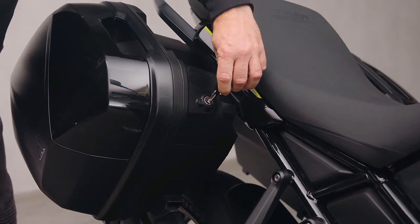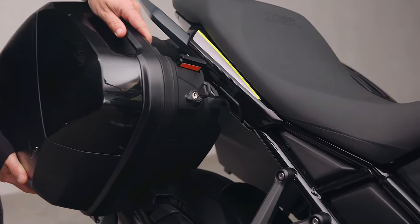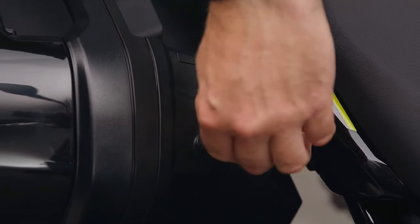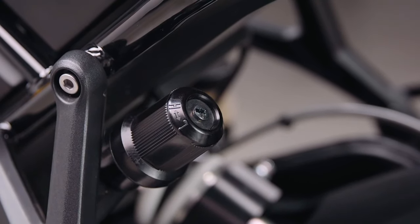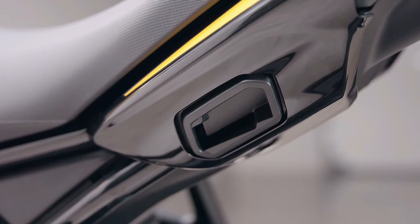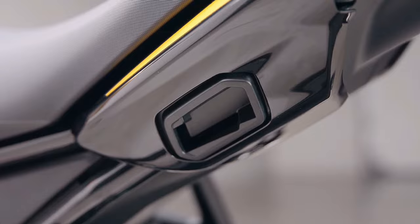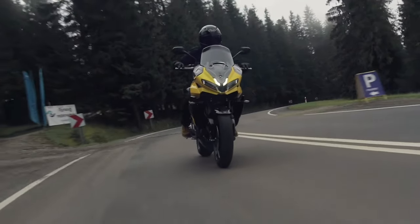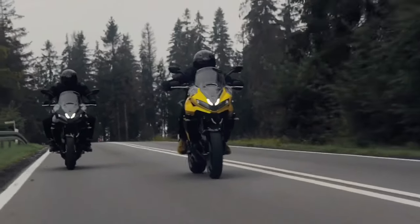Triumph describes the new bike as aimed at the sport touring ideal: comfortable enough for long distances, but sporty enough to enjoy the great roads at your destination. Starting with the engine, which Triumph calls an all-new inline triple — though it pairs the same bore from the former Tiger 850 Sport with a shorter stroke. The engine shares some parts with the 765 and 900 engines but is not directly derived from them, and the Sport 800 engine is as compact as the smaller engine in the Tiger Sport 660.